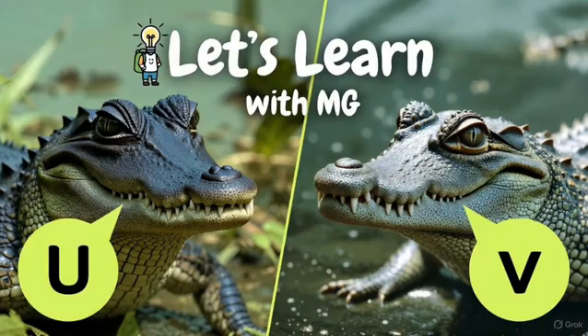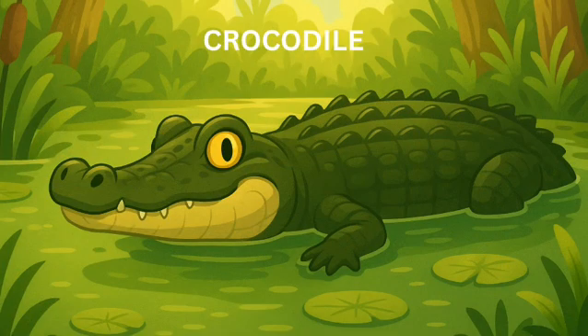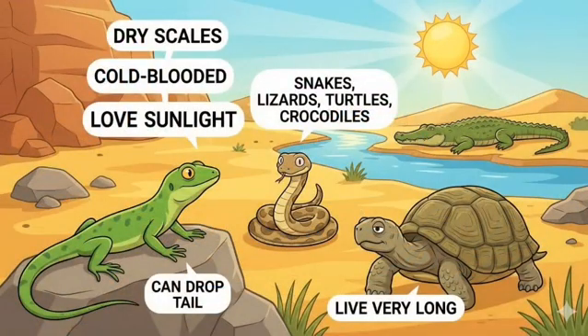Even though crocodiles and alligators look similar, there are differences. Alligators have a U-shaped snout, are more brown in color, less active, and their teeth are not very visible. Crocodiles have a V-shaped snout, are more green in color, more active, and their teeth stick out. Crocodiles have been living on earth for more than 200 million years — even since the time of dinosaurs. Wow!